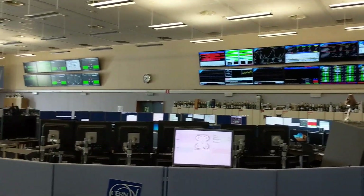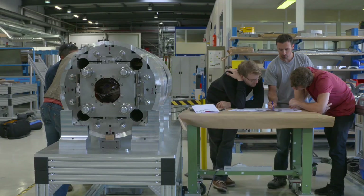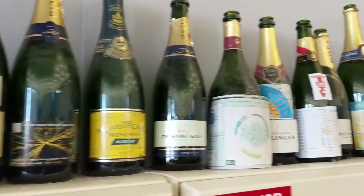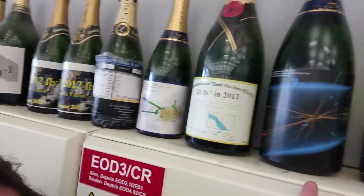When the beam is up and the experiments are running, this place would be really busy, but right now it was quiet because everyone's away — either working on the upgrades or busy analysing the insane amount of data they've already collected. I did see this wall of champagne bottles, and apparently they have one champagne bottle for each of the major discoveries they've made, and this one is the specific champagne bottle they opened when they discovered the Higgs.